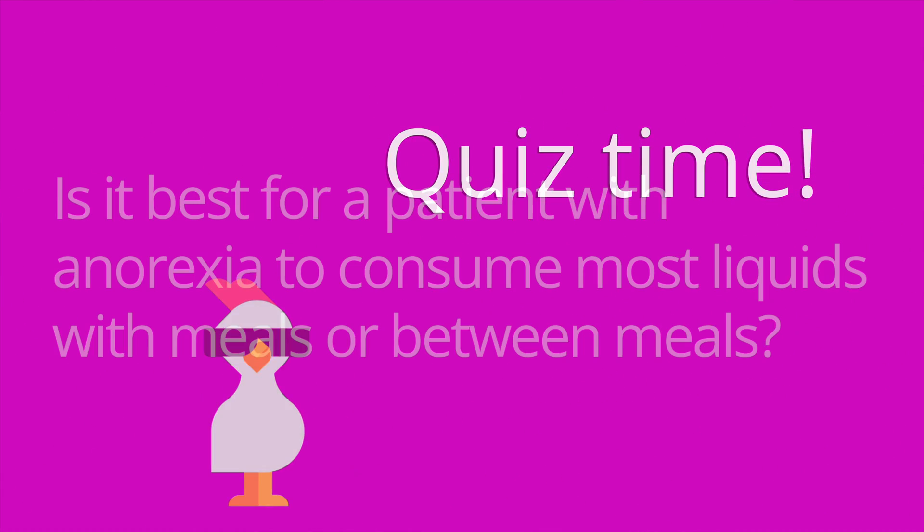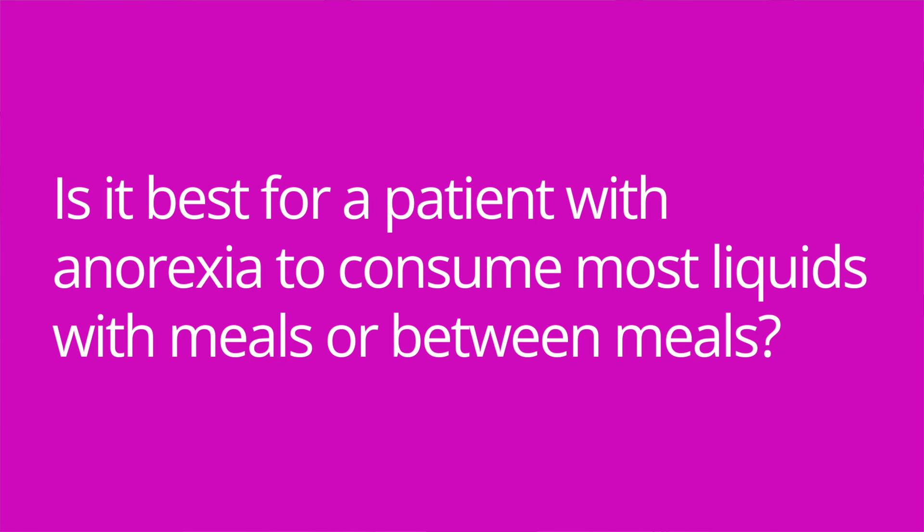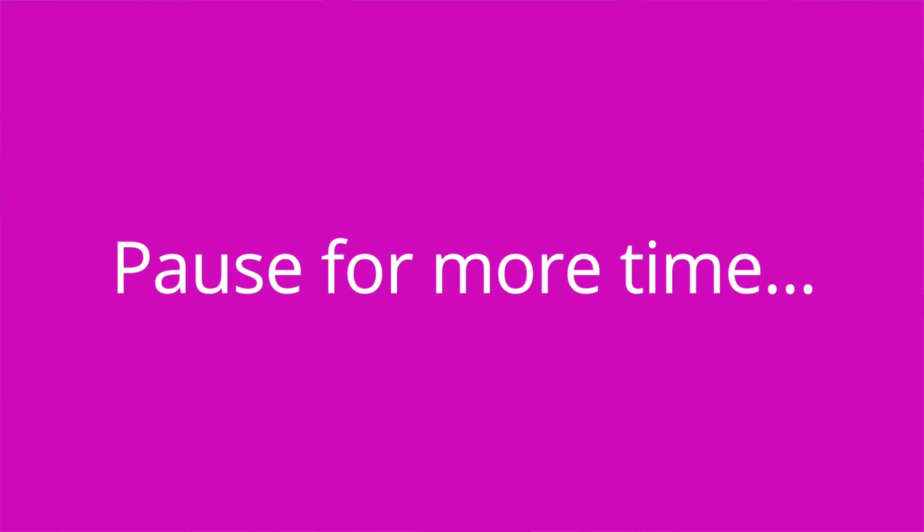It's quiz time — we covered a lot of important information, so there are five questions. Question number one: Is it best for a patient with anorexia to consume most liquids with meals or between meals? The answer is between meals.